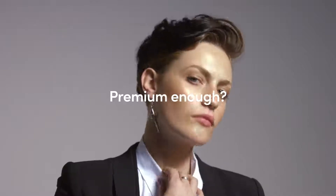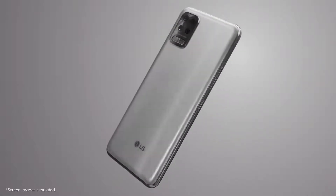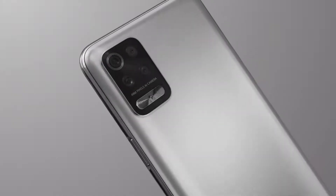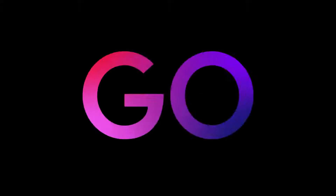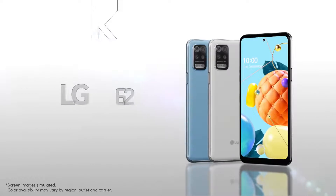They are ready for any picture you want to take. All these premium features packed into one device — you call it K62. The price? Go check it out. Nothing short of all you need. LG K62.